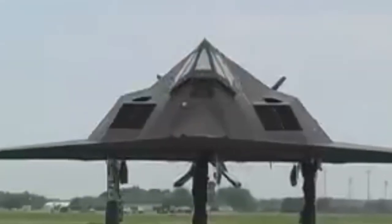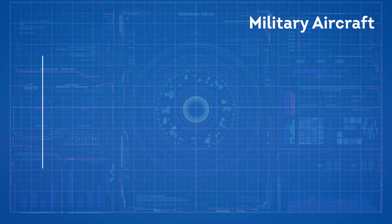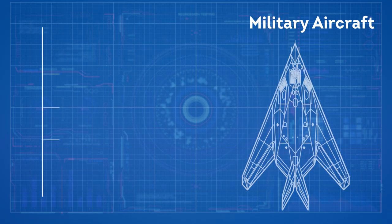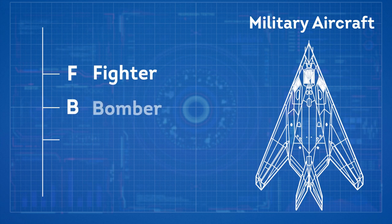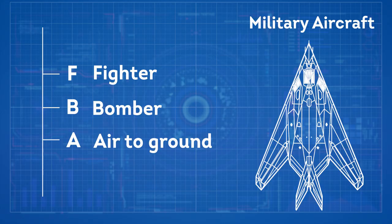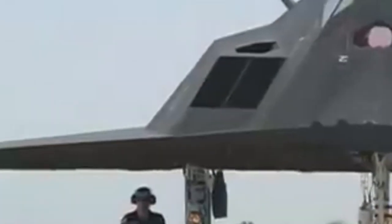The F-117 Nighthawk was built for use by the United States Air Force, and the name of a military aircraft tends to come from their designation. F stands for fighter, B for bomber, and A for air-to-ground specialists. So, as it was given the name F-117, you would expect it to be a fighter jet, but in fact it was incapable of air-to-air combat.